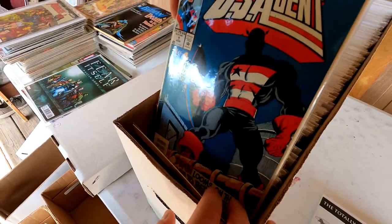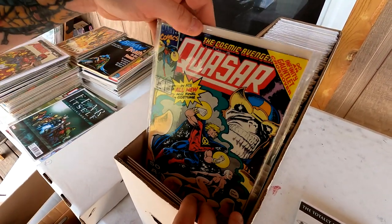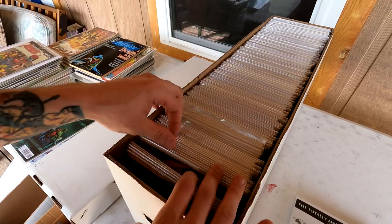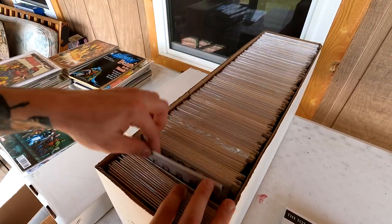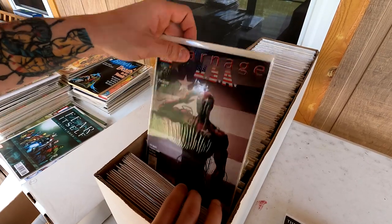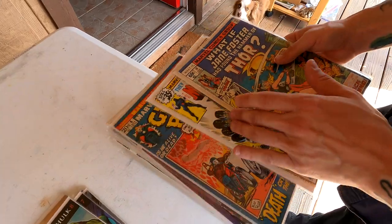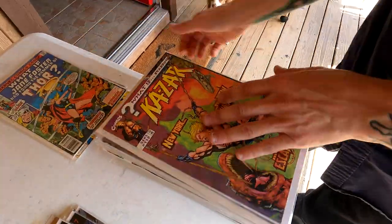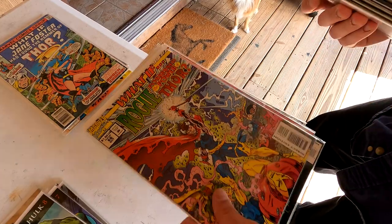So we got a lot of cool stuff here. We're going to give you guys a really quick look. U.S. Agent, we got some Darkhold, look at that Quasar — really nice Quasar — Spider-Woman, X-Force, some Infinity War. These boxes have some great books in them. That's an awesome Carnage run. Marvel Zombies — look at that. Right here we got the stack of some of the nicer keys. There's a lot of What If books in here — really great run, some older ones.